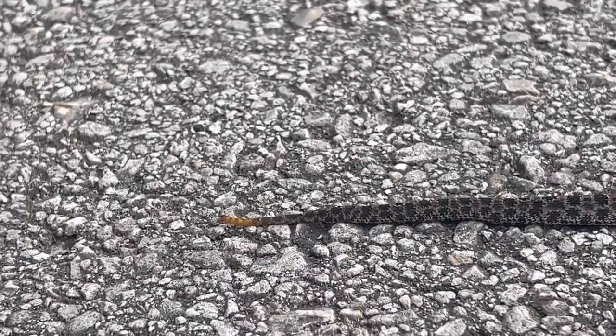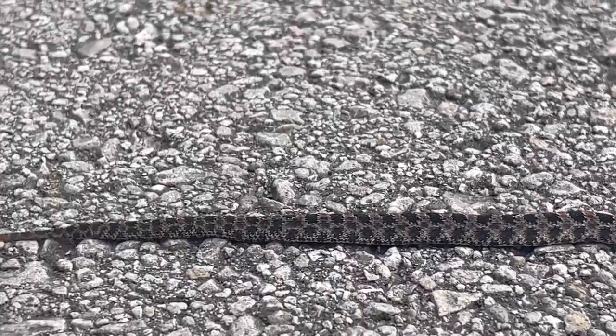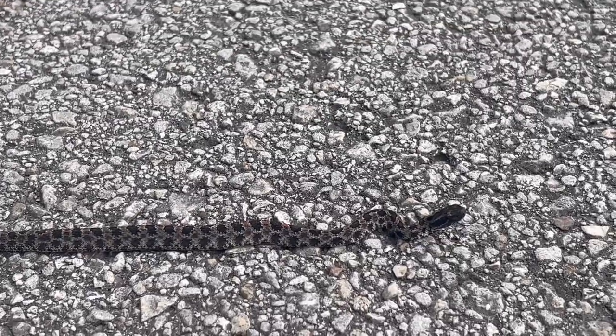Some individuals have even been found with aberrant patterns, such as fully striped. These mutations are bred for in captivity. Unlike rattlesnakes in the genus Crotalus, pygmy rattlesnakes have tiny little rattles that don't produce much of a sound at all — a soft, quiet version of the rattlesnakes in Crotalus.